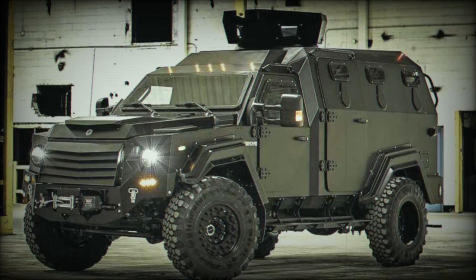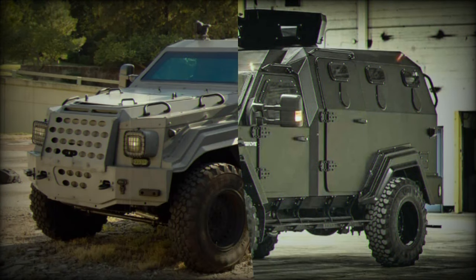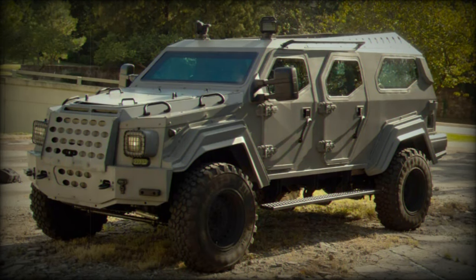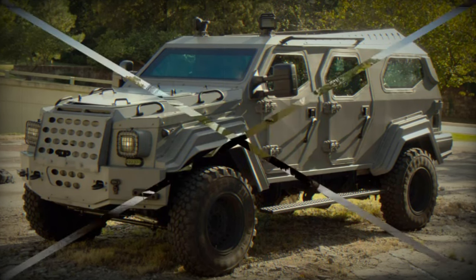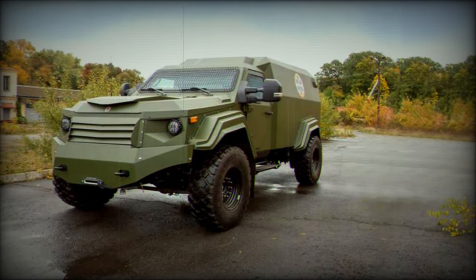Weighing approximately 7,484kg — though weight may vary depending on specific armor configurations and optional equipment — the vehicle's dimensions are equally impressive: 6.4 meters in length, 2.5 meters in width, and 2.6 meters in height.